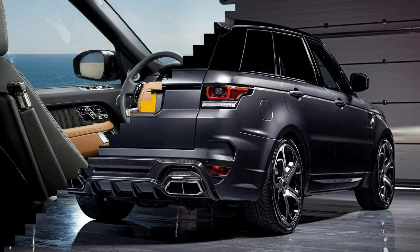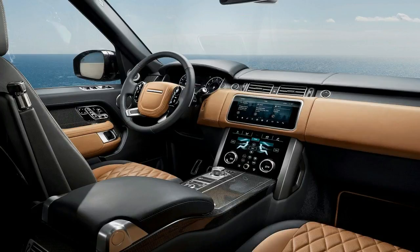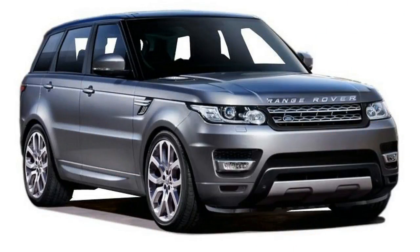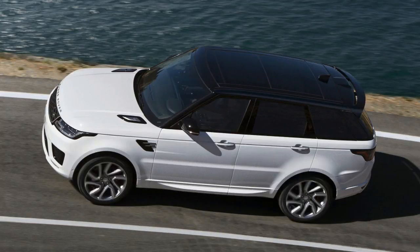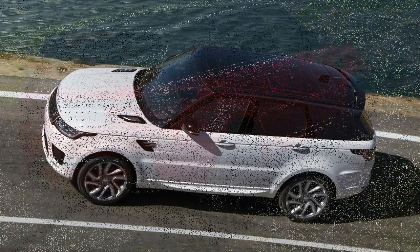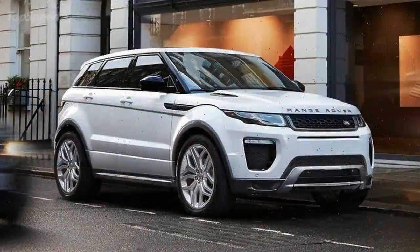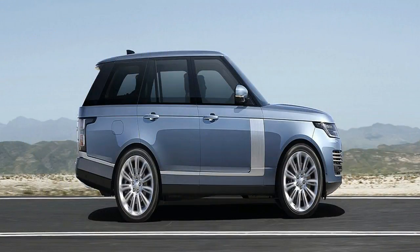The 404 PS (297 kW) total available power output, delivered through the permanent four-wheel drive system, achieves 0 to 60 mph in 6.3 seconds, 0 to 100 km/h in only 6.7 seconds, and a maximum speed of 137 mph. With an impressive 640 Nm of torque, the new powertrain mixes dynamic and sustainable performance with traditional Land Rover capability, comfort and refinement.